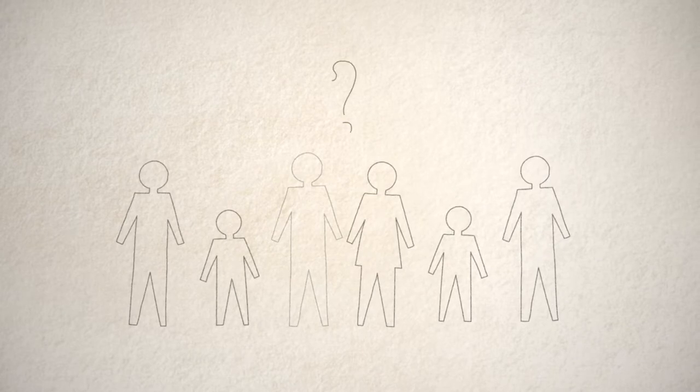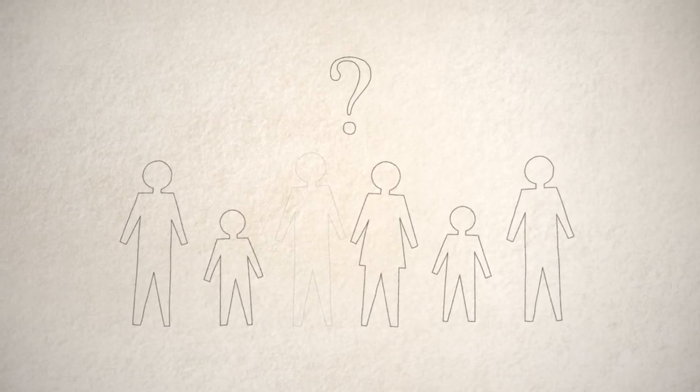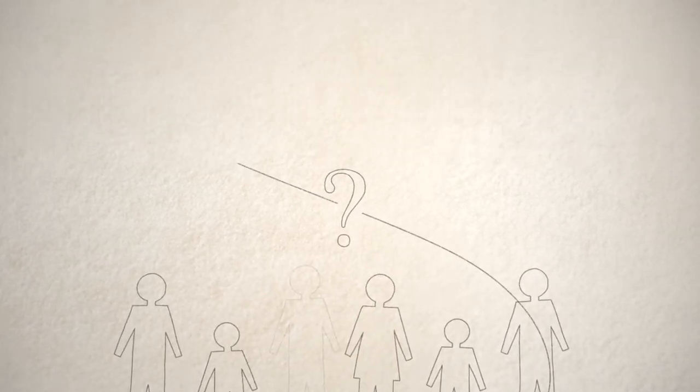When someone dies, it's common to feel unsure of what you need to do. This video guide explains the steps you need to take when a loved one sadly passes away.